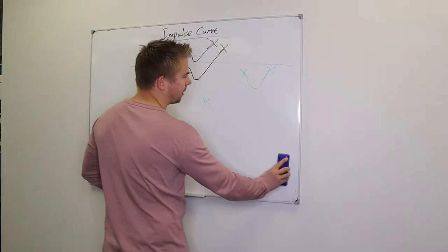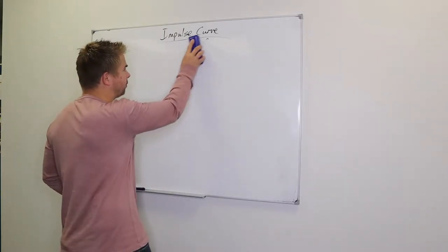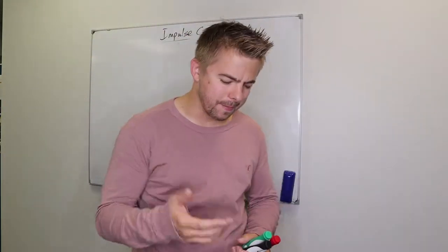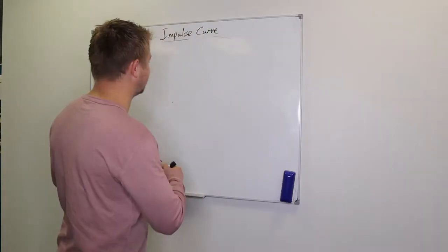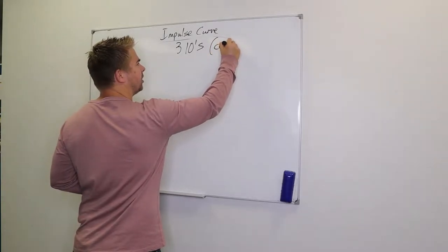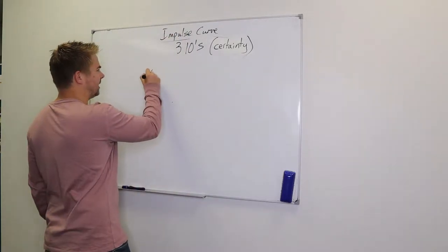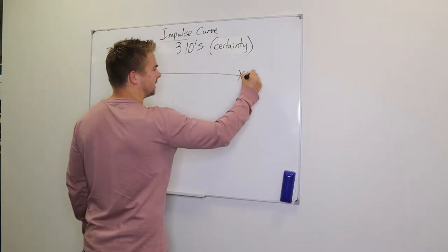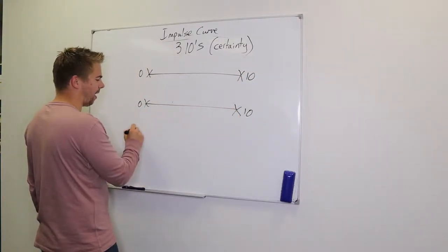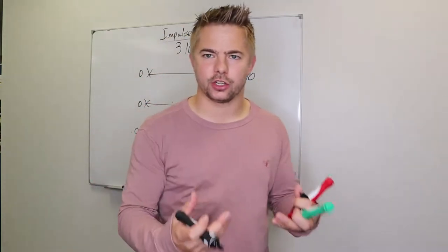The impulse curve is a bit more of an outdated concept — it's a nice idea to understand why we need re-impulsing, but it's not the clearest way to understand why we do objection handling. For me, it's all about the three tens to a presentation — the three tens of certainty. Jordan Belfort talks about this a lot in his Wolf of Wall Street book and Straight Line Persuasion. There are three continuums going from zero to ten, based on certainty.